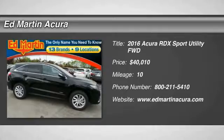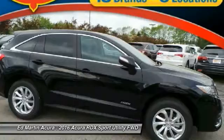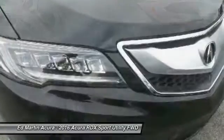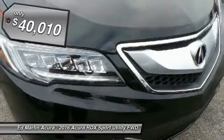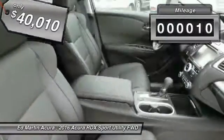2016 RDX. Viewed as Acura's answer to BMW's sporty X3, the RDX offers a stylish interior, plenty of sport, and a nice amount of utility, and is priced below $45,000. This vehicle has less than 100 miles.